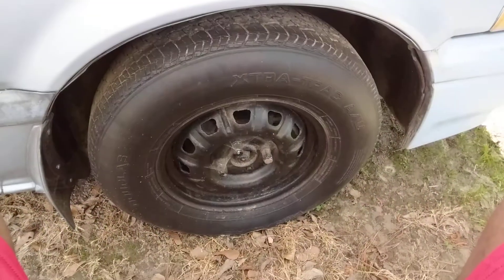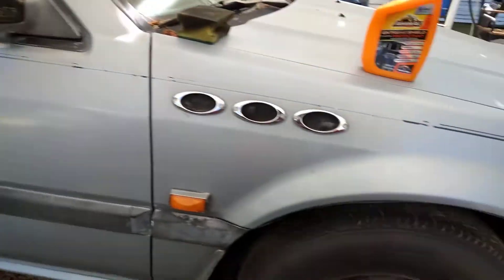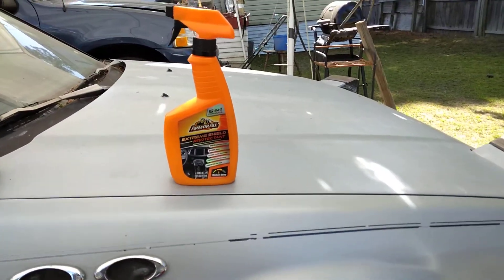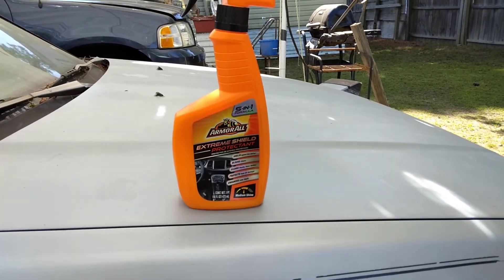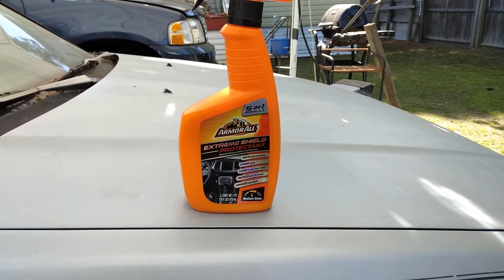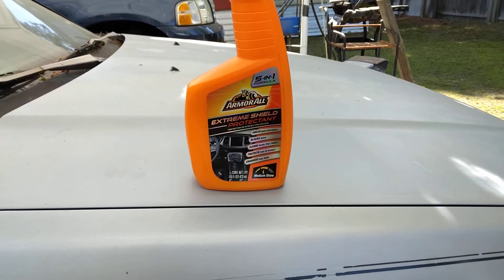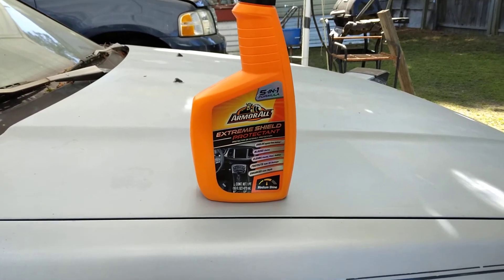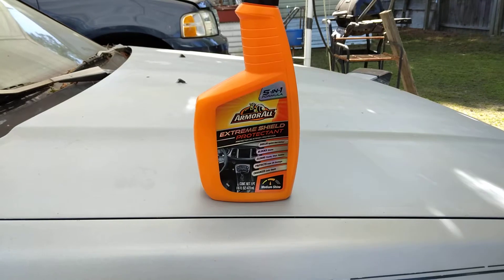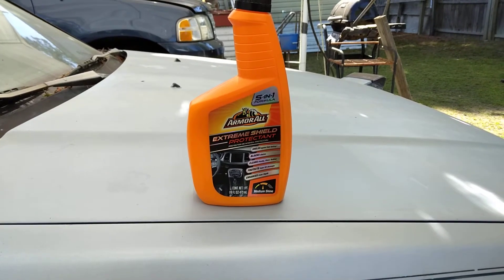So here we're going to hit my Honda Accord tire with it — the blue Honda Accord. I'm going to show you guys what it does. Now, you can still get this at Walmart because I just saw it there the other day. You can also get it on Amazon. This product is only around $5 or $6, so it's pretty inexpensive.